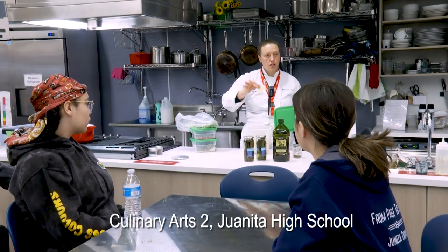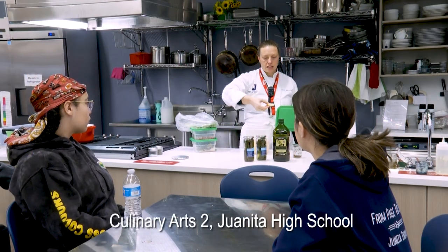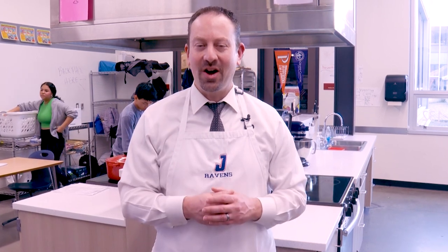For your potatoes, you're going to peel and make them into dough that's going to go in the base of your pan. I'm here at Juanita High School in the Culinary Arts 2 class, a career and technical education course where students learn the art of cooking, baking, and all of the processes that go into really operating a kitchen.